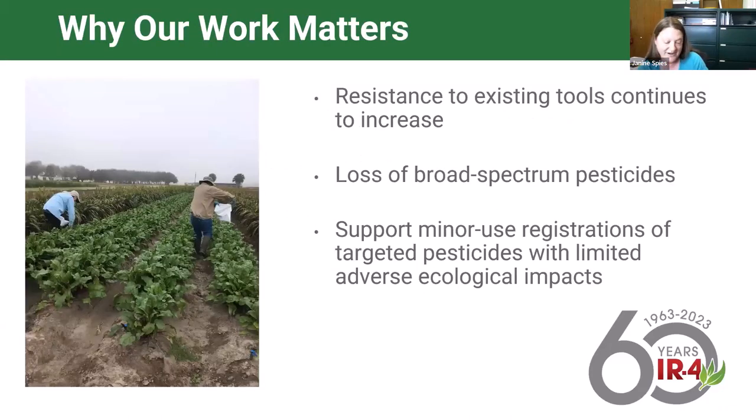Why does our work matter? There's a need for more tools for our specialty crop farmers. Pests do not discriminate between major crops and specialty crops, and as growers struggle with limited tools available, they're seeing not only resistance issues but losses of broad-spectrum pesticides they've relied on. IR4 is committed to finding alternative tools for growers and really focuses on supporting project requests targeted for particular pests or pest complexes with limited adverse environmental impacts.